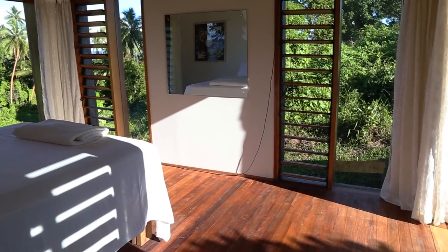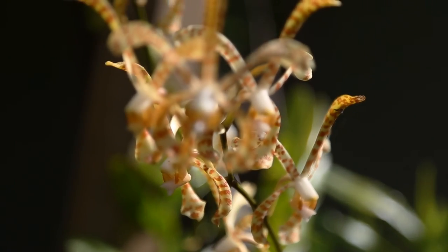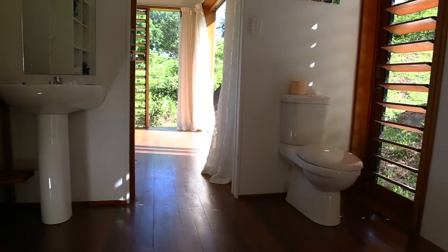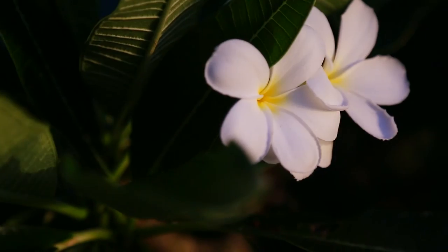Whether you're looking for a place to relax, entertain, develop, or maybe keep as an investment, this modern Fiji home on the island of Kadavu gives you so many options.